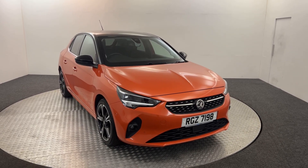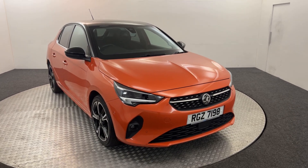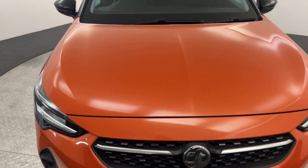Hi, James here from David Hayton's Auto Store. Today we've got this 2020 Vauxhall Corsa Elite Nav Premium presented in orange. I'm just going to walk you around the car, show you the condition, and then we will jump inside.